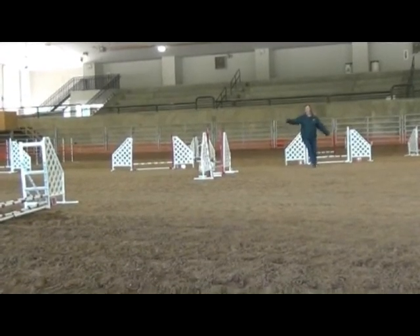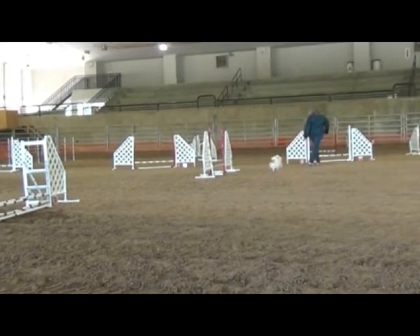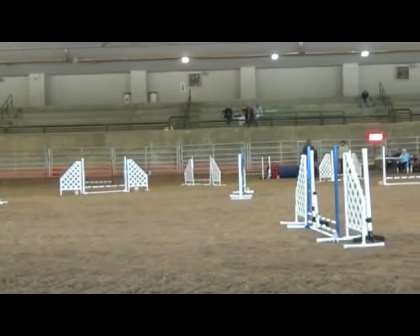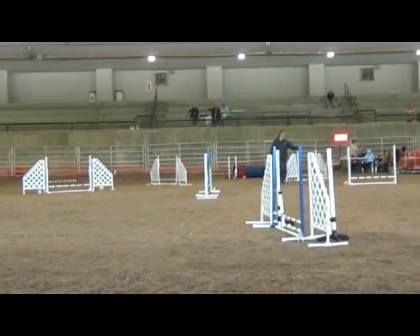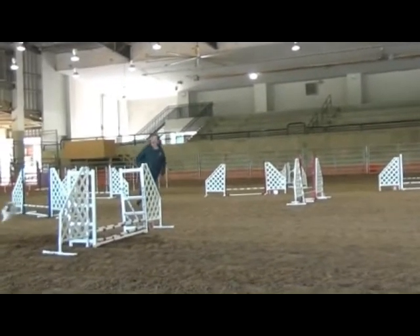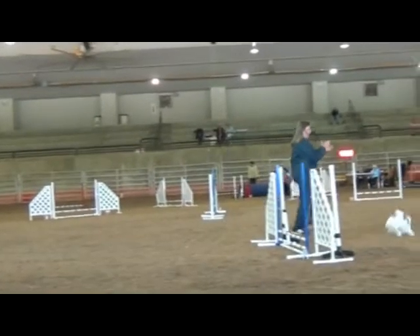He stops forward motion. I didn't put my cross in the right place — he read that as go around the jump. Then I had to go back and put him over. The judge gave us an E on that because the dog cannot stop forward motion on course. The rest of the run was fine. He's running not quite as fast as the first run of the day, but still plenty good for me.